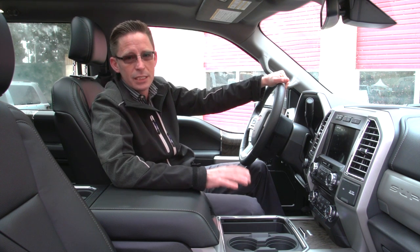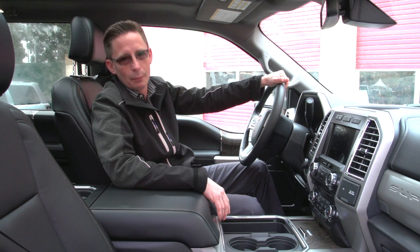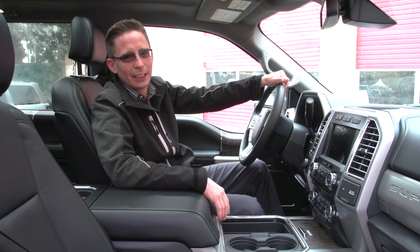This truck has more room on the interior than any other pickup on the planet. Let me show you what it's all about — come on down to Mainland Ford and check it out.